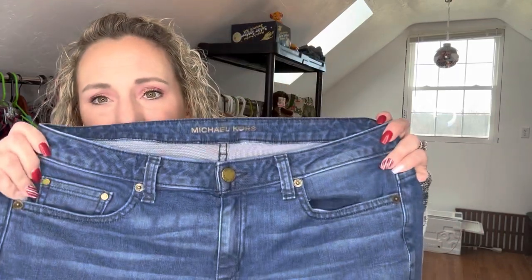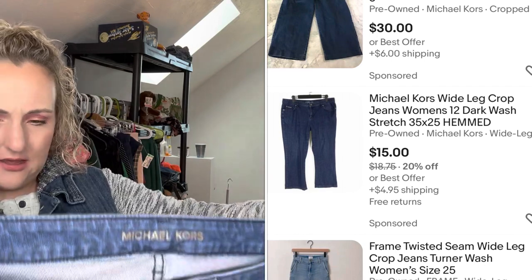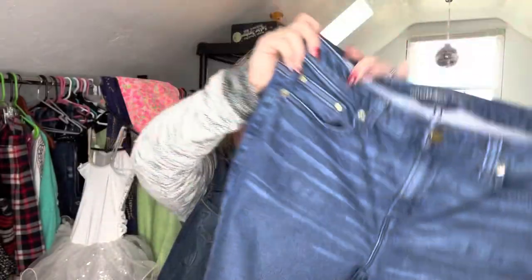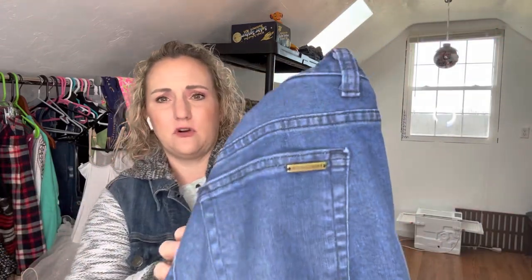Here's my final one-dollar pickup from thrifting yesterday — it's Michael Kors, not an amazing brand, probably a good fifteen to twenty dollars. These are a size eight, just a cropped boot-cut style jean with a slit in them, very basic. They do have the logo in the back but they were a dollar, and if I can flip them for fifteen to twenty dollars I'll do that all day long.